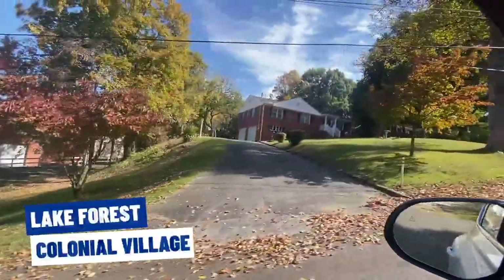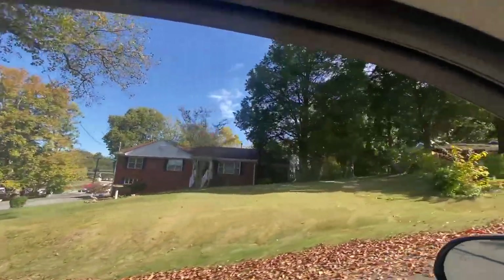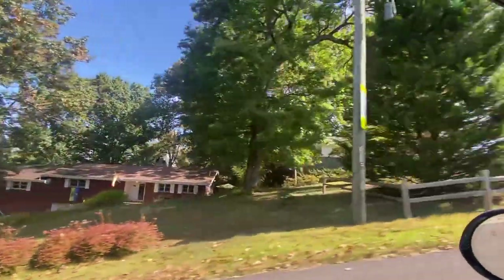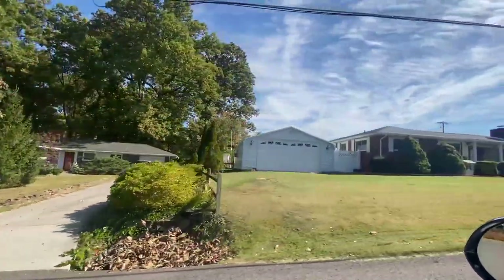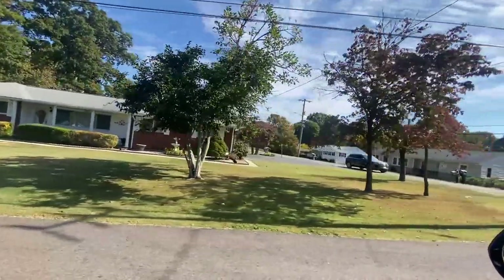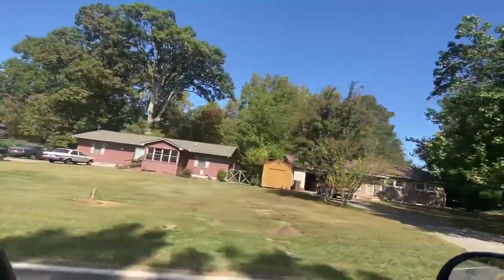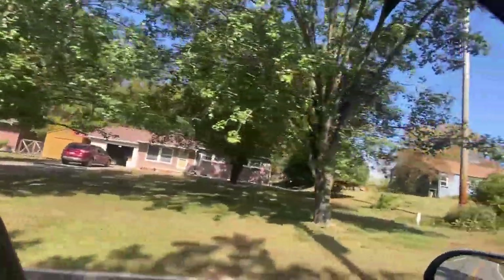You can notice that the traffic is loud — you don't want to live right off Chapman Highway.